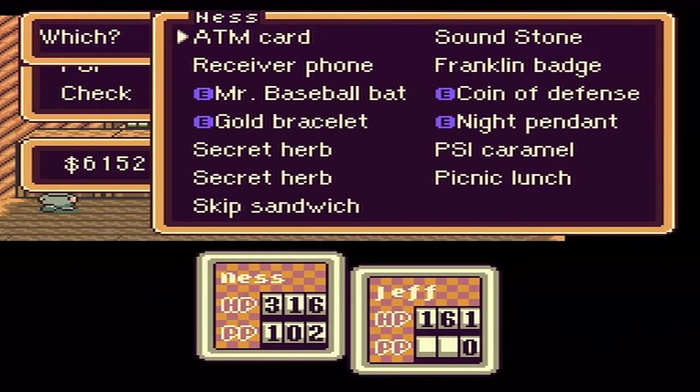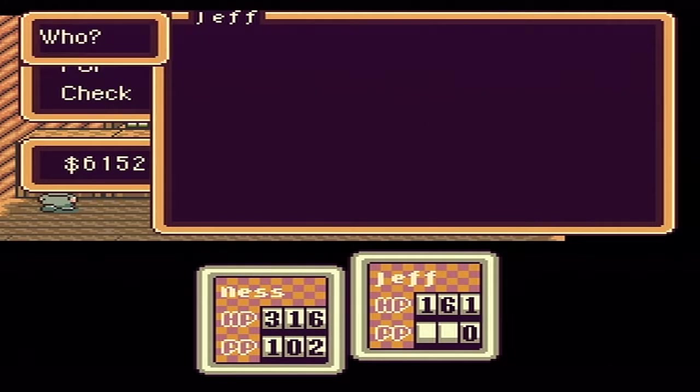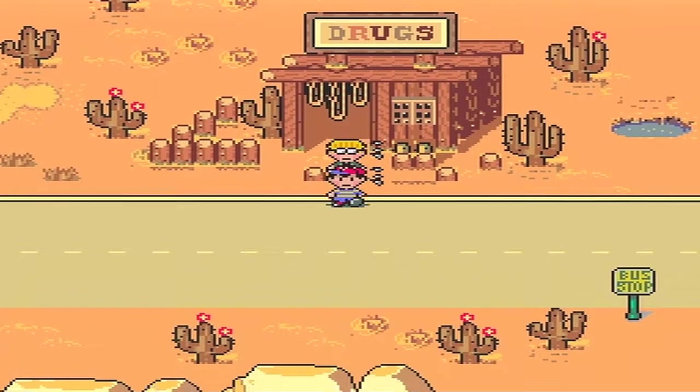There are a few things you want to bring along before you do it. You want to make sure you have a picnic lunch and a skip sandwich, as well as the pencil eraser. Everything else in the cave can be gotten inside. If you want to get both the broken tube and the fire pendant, you bring a hamburger along as well. Actually never mind, you can get them both in there.